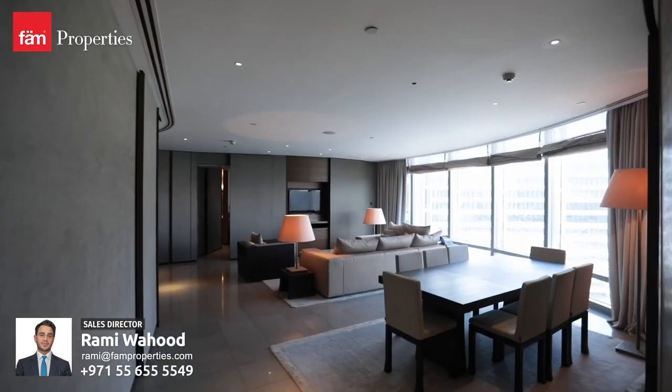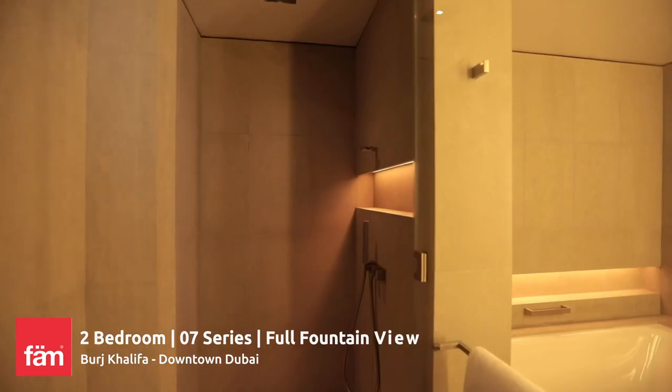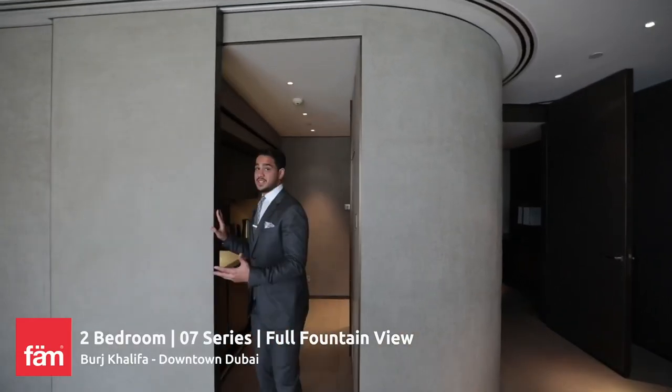It comes fully furnished by Armani Casa, and it is completely decked out with all the bells and whistles you can possibly imagine. Check out this kitchen — it's got the sliding door.